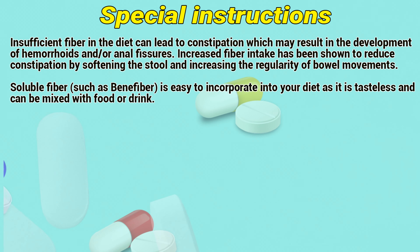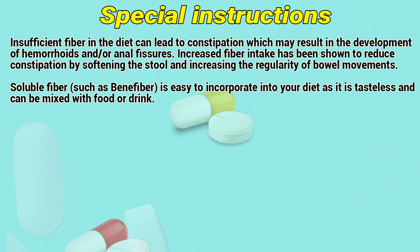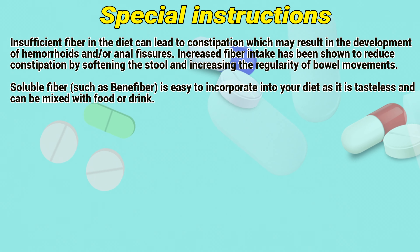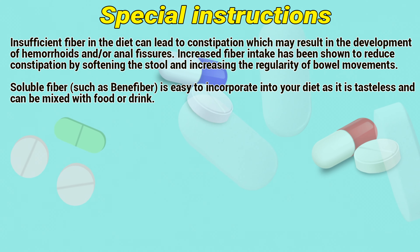Special Instructions: Insufficient fiber in the diet can lead to constipation, which may result in the development of hemorrhoids and anal fissures. Increased fiber intake has been shown to reduce constipation by softening the stool and increasing the regularity of bowel movements. Soluble fiber such as Benefiber is easier to incorporate into a diet as it is tasteless and can be mixed with food or drink.